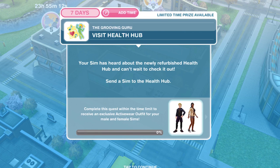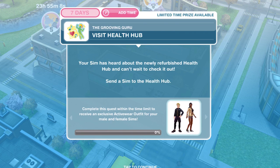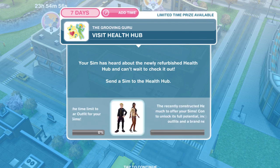Complete this quest within the time limit to receive an exclusive activewear outfit for your male and female sims. So if we complete it within the seven days we get an outfit, and just by completing it we get access to new outfits and a new hobby — the aerobics hobby. So let's go into the health hub.